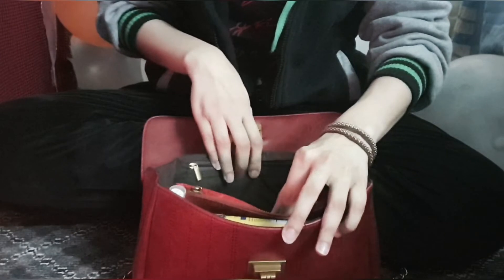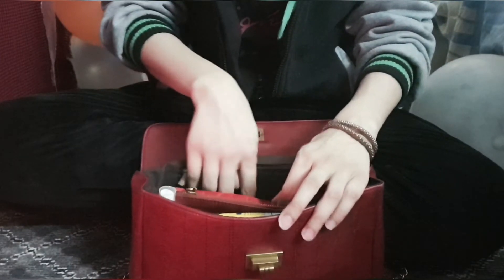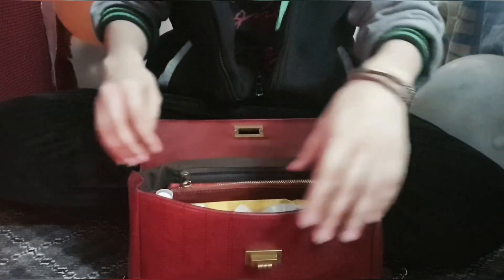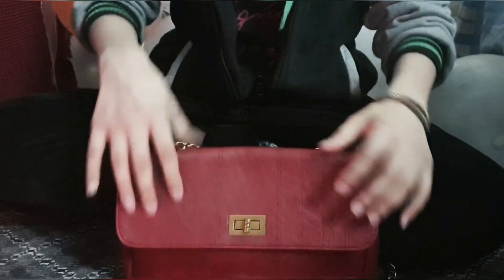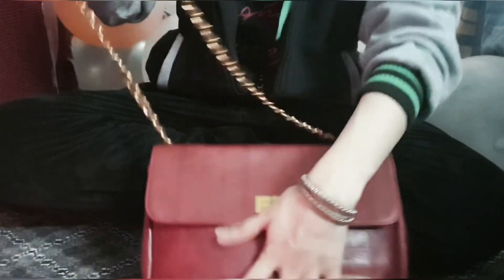I also have one pen for emergency forms. My charger is not going to be in here — the bag is already really heavy and bulky. I want it to be as flat as possible, but that's not really possible with me.